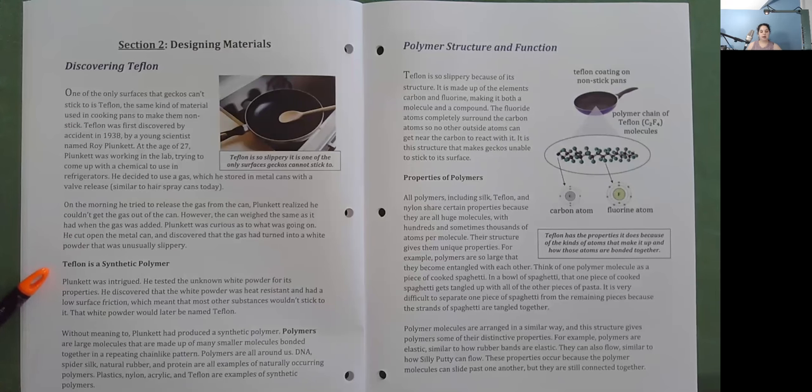Teflon is a synthetic polymer. Plunkett was intrigued. He tested the unknown white powder for its properties and discovered that it was heat resistant and had a low surface friction, which meant that most other substances wouldn't stick to it. That white powder would later be named Teflon. Without meaning to, Plunkett had produced a synthetic polymer. Polymers are large molecules made up of many smaller molecules bonded together in a repeating chain-like pattern. Polymers are all around us — DNA, spider silk, natural rubber, and protein are all examples of naturally occurring polymers. Plastics, nylon, acrylic, and Teflon are examples of synthetic polymers.